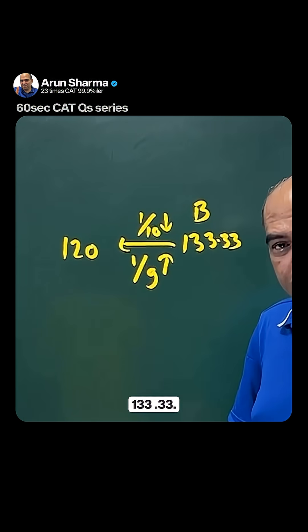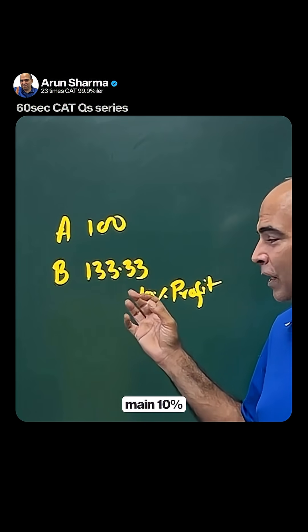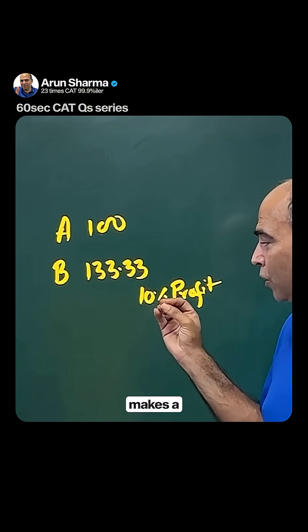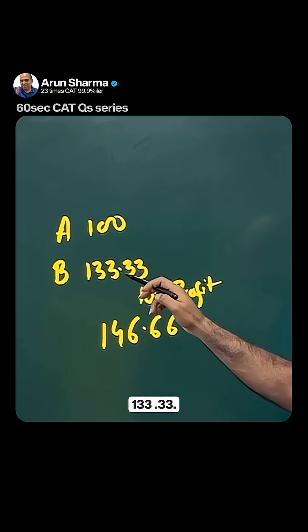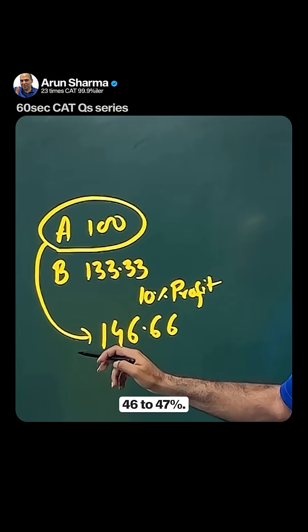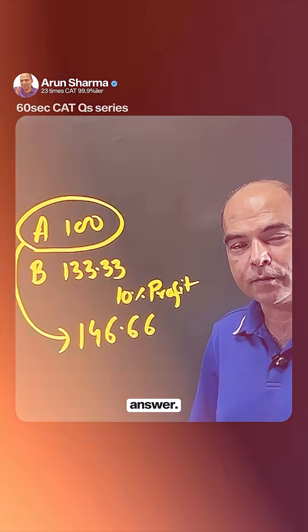The question then asks: if item B is sold at a 10% profit instead, what is the new selling price and resulting profit? If she makes a new price at 10% profit on item B, the price becomes 146.66 — that's 10% added on 133.33. On a base of 100, she'll make a profit of around 46 to 47%. The closest answer is 47, and that's the correct answer.